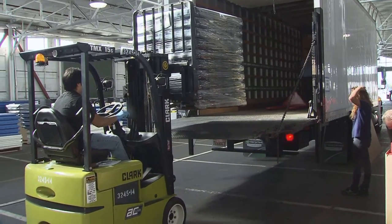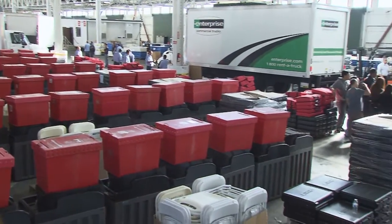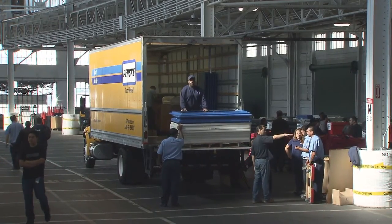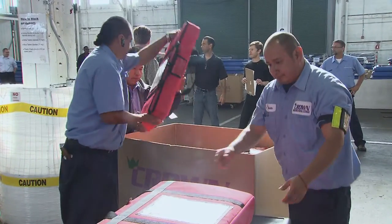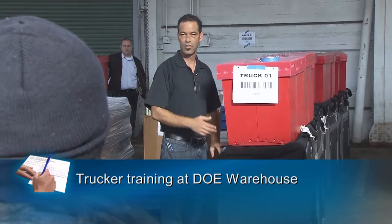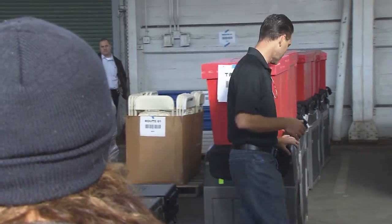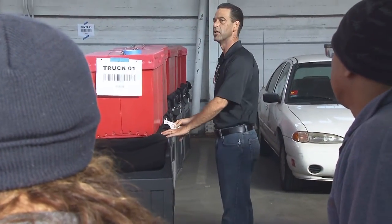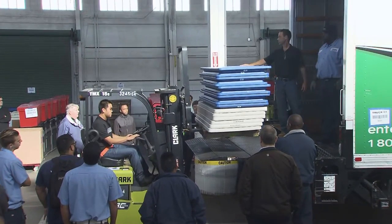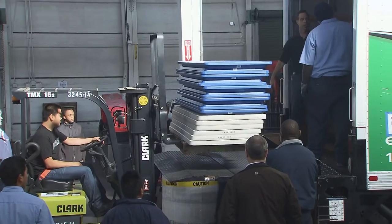Before a polling place can open at 7 a.m. on Election Day, it needs voting machines and support supplies. Delivery trucks gather a week before at the department's warehouse to load up equipment and supplies. In a perfect world, we're going to have three trucks set up to load. There's going to be a DOE here with a scanner. These trucks will deliver to between 380 and 576 polling places around the city, depending on the nature of the election.